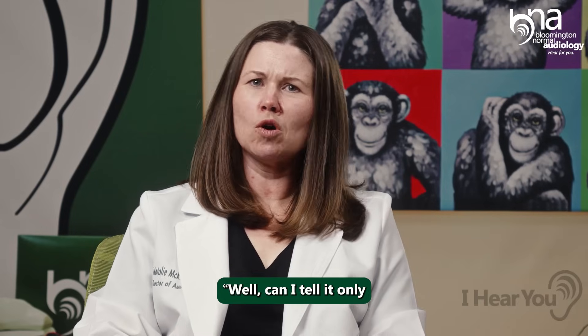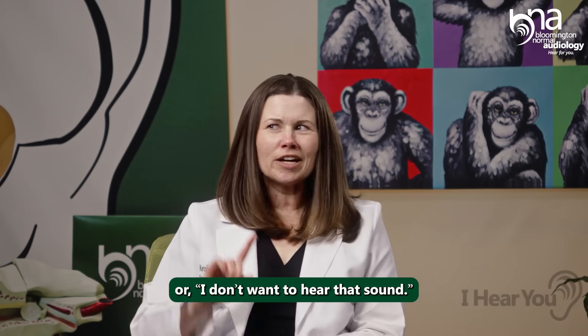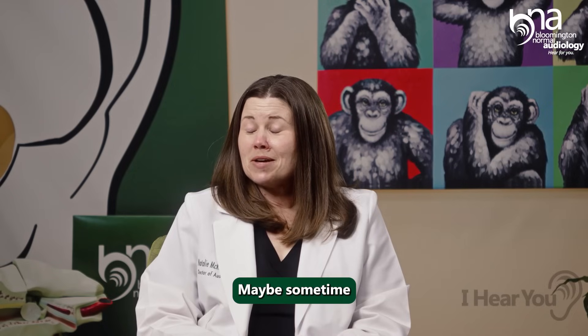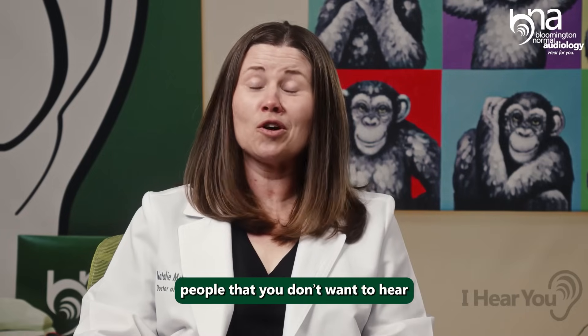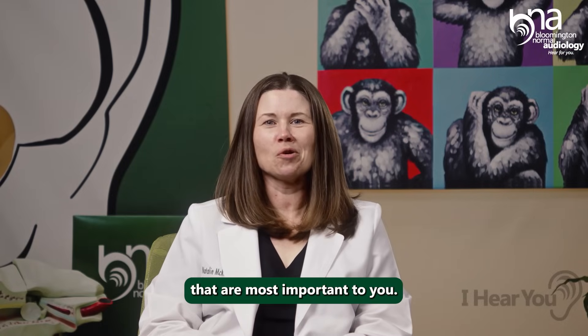I had patients ask, well, can I tell it only to hear that person? Or, I don't want to hear that sound. And I would say, unfortunately, if it's sound, you're going to hear it. But maybe sometime in the not too distant future, we're going to see hearing aids that you can actually mute people you don't want to hear specifically — or conversely, hear those people that are most important to you.